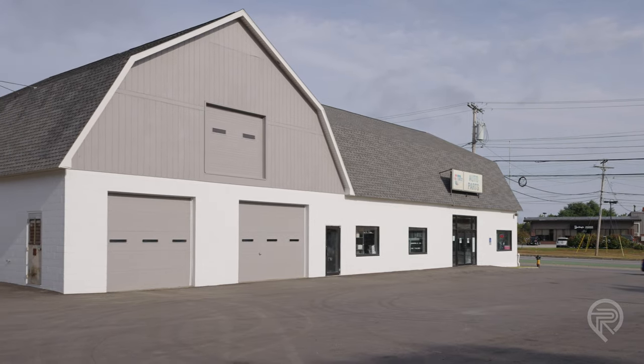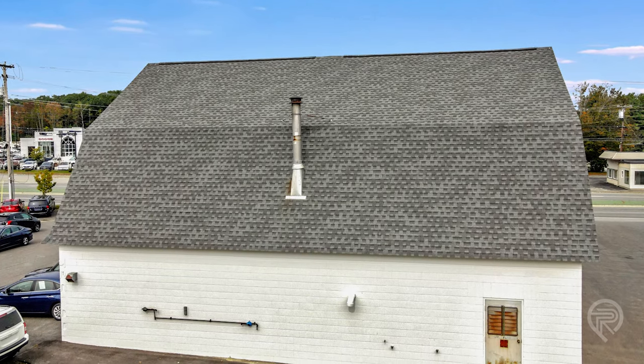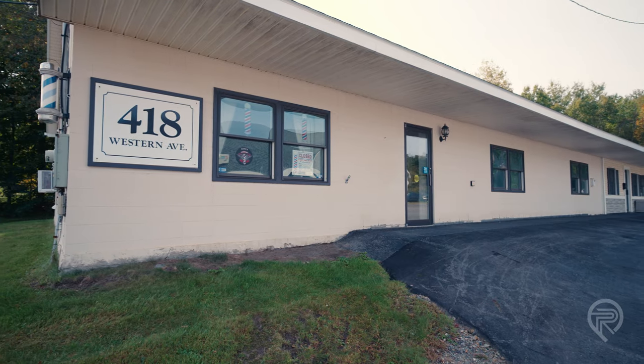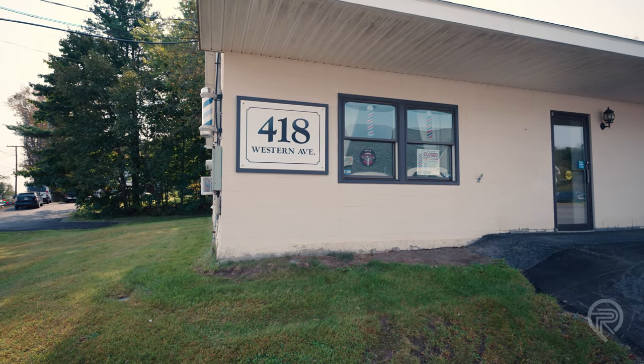The current tenant is going to be moving out soon and the space will be vacant and ready for a new user. The owners have really gone to great lengths over their ownership period to take good care of the property. Just recently they put a newer roof on 424 Western Avenue and had the building completely repainted. In 2022, the parking lot was completely resurfaced and redone to provide for better drainage and accessibility. This property is being offered combined with both lots at 418 and 424 Western Avenue for a combined acreage of 2.45 acres.